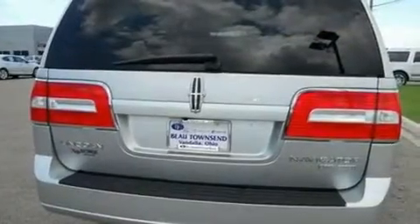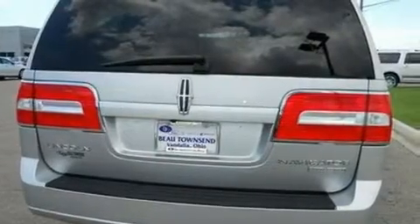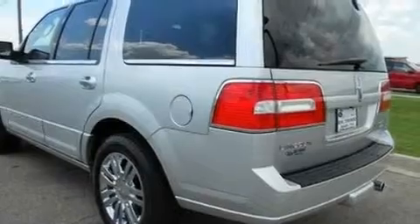Its top features include power-adjustable driver pedals, memory settings for the driver's seat positions so you can recall your favorite position with the push of one button, a power rear liftgate, and a 14-speaker audio system.